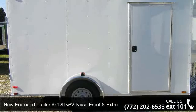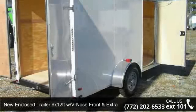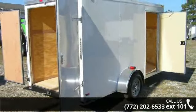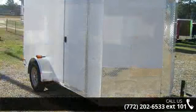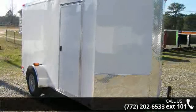Check out this new enclosed trailer — 6x12, V-nose front, and extra 3-inch height. If you are looking for a quality trailer, consider this one. This unit is priced just right and comes equipped with many desirable features. For more details on this unit's features and options, follow the link in the description below.